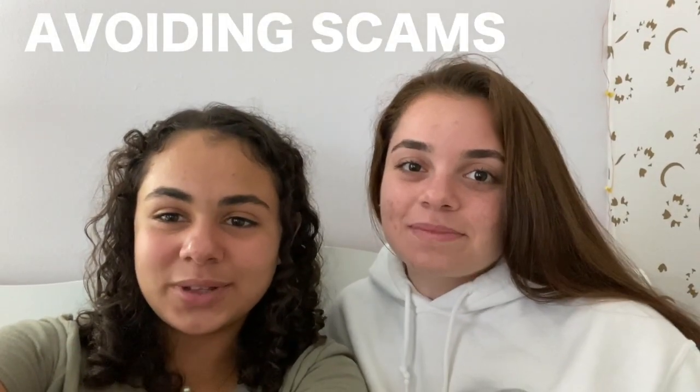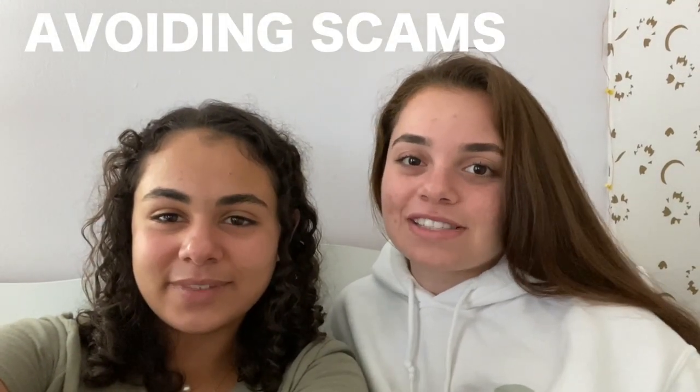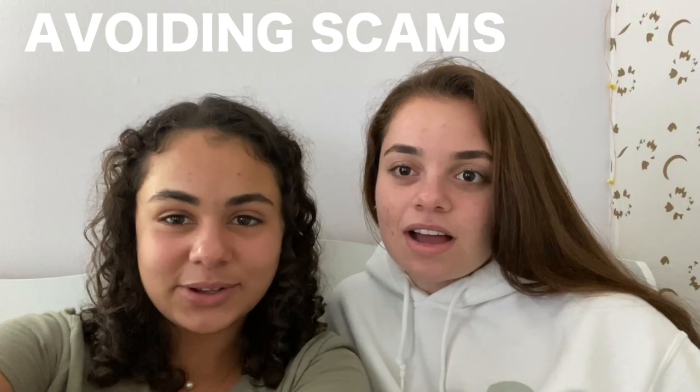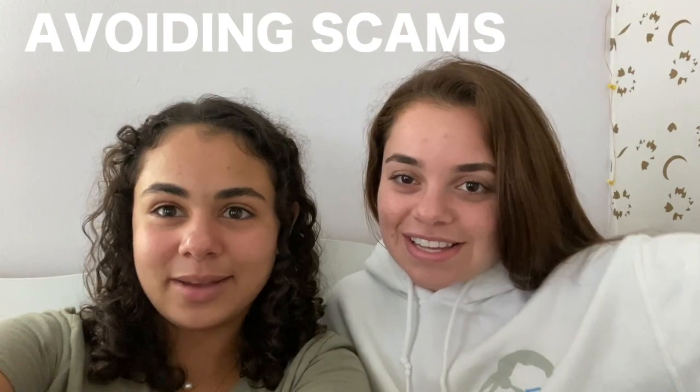Hey guys, it's Lierdy and it's Julie and we're from the Framingham Fuller Flyers after school program. Today we're going to show you how to avoid scams. I hope you enjoy our amazing acting. Let's get it done with the video.